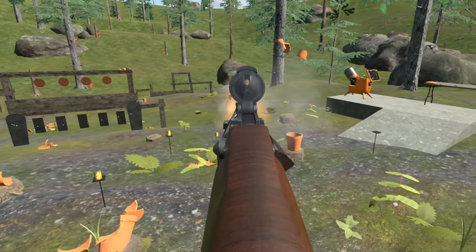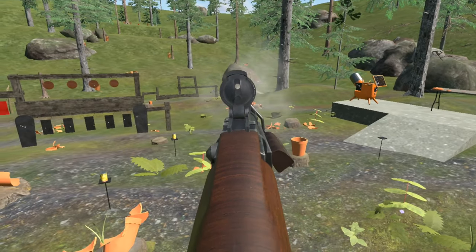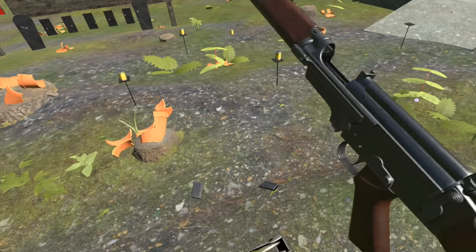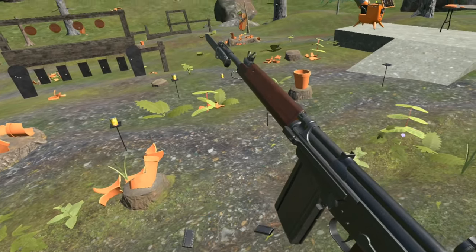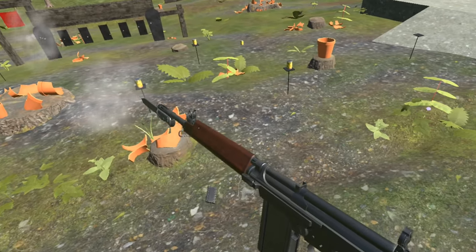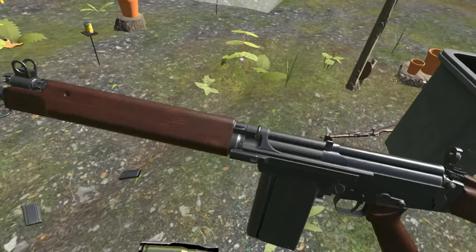These excellent Canadian-built rifles were the standard arms of the Canadian military from the first production in 1955 until 1984. This VR rendition features many of the C1A1's core features such as the spoon aperture and the bolt hold open, which allowed the rifle to be reloaded using stripper clips.